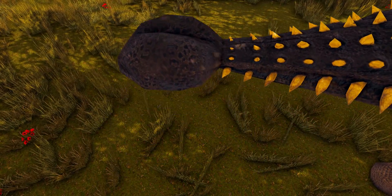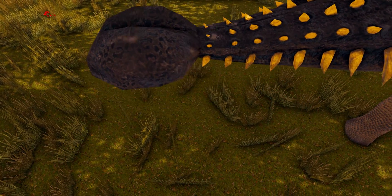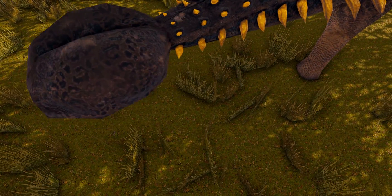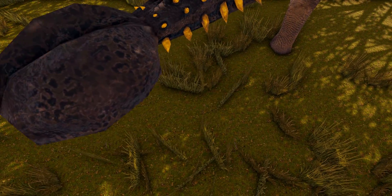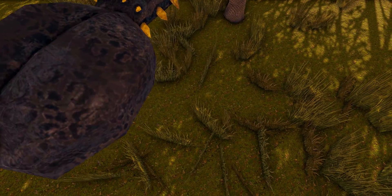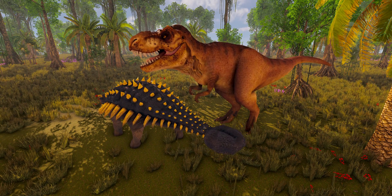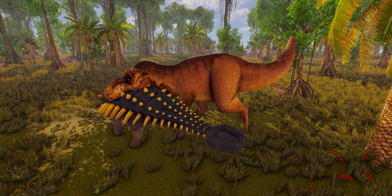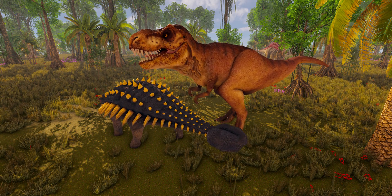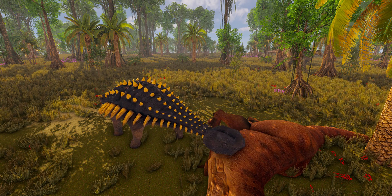The tail club of Ankylosaurus seems to have been an active defensive weapon, capable of producing enough impact to break the bones of an assailant. The tendons of the tail were partially ossified and were not very elastic, allowing great force to be transmitted to the club when used as a weapon. Coombs suggested in 1979 that several hindlimb muscles would have controlled the swinging of the tail, and that violent thrusts of the club would have been able to break the leg bones of large theropods.